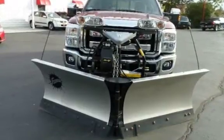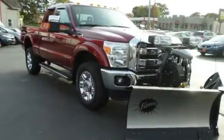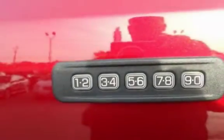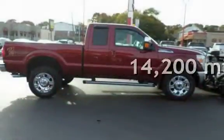This four-door truck has an eight-cylinder, 6.2-liter V8 engine, with four-wheel drive, and an automatic transmission. This Ford is a great value with less than 15,000 miles on the odometer.